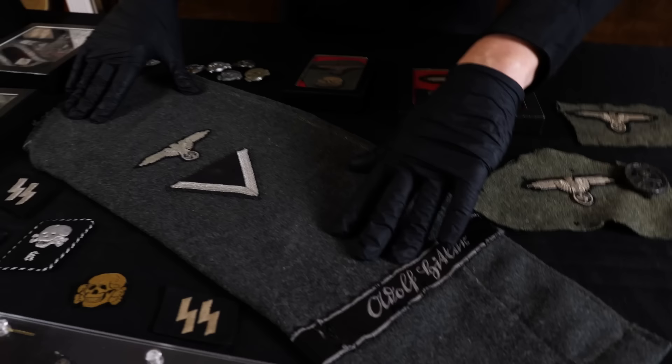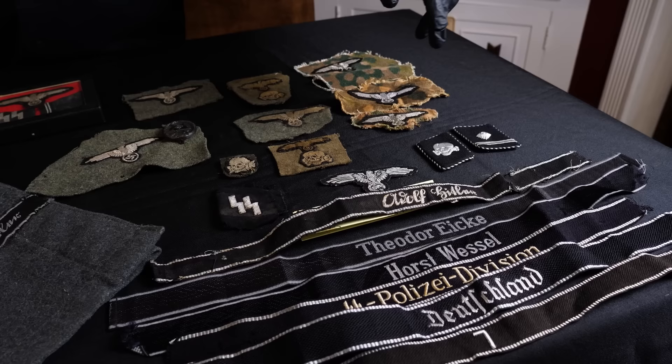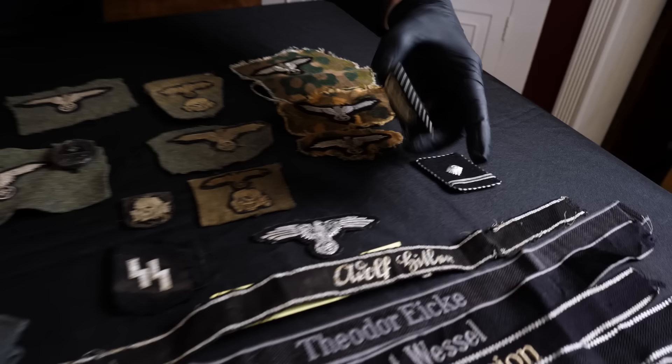I brought some other stuff out — some of the cap skulls and things like that. This all came from one guy. This is a sleeve, a complete sleeve. We have some cuff titles. Some of those are uniform-removed, this one has veteran provenance, and some of them were not.